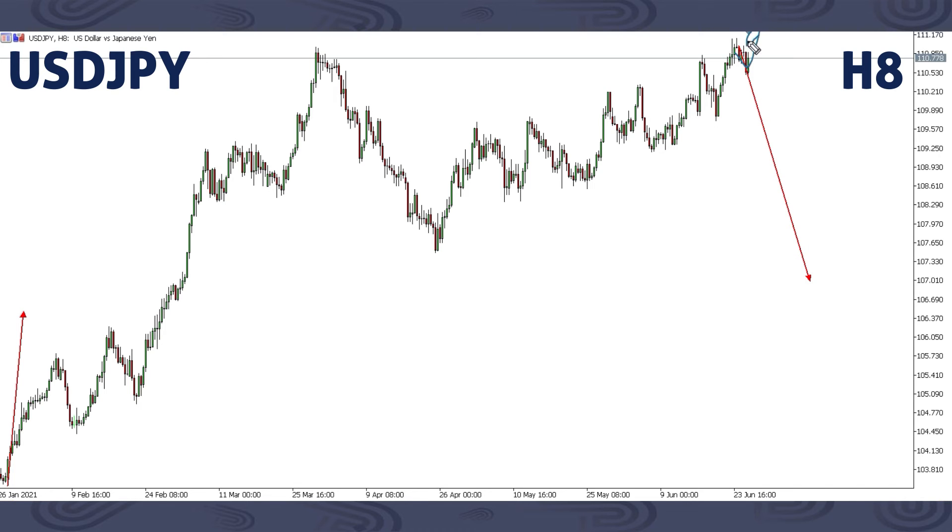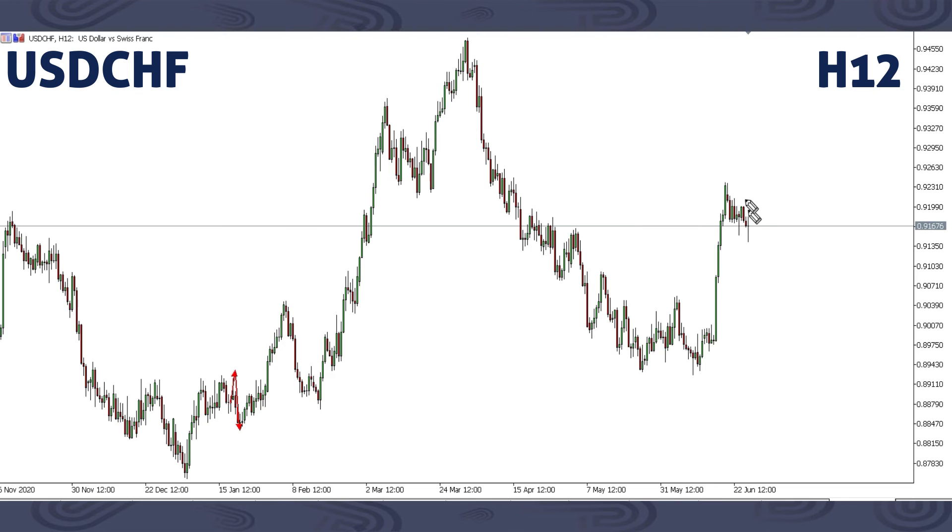If we get an up move on USDJPY breaking the previous high — maybe for over 100 pips — then this structure will be invalidated and we'll have to refocus. But as of now, if we get this drop, that is what we're expecting because the structure is showing this drop, and that's what our strategy is able to look for an entry on. If we get continuation up, we'll stay out of this trade.